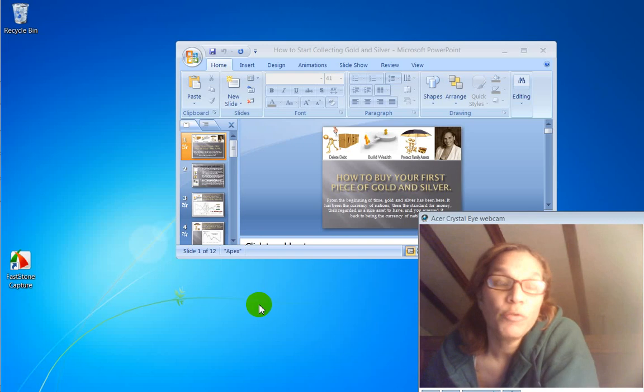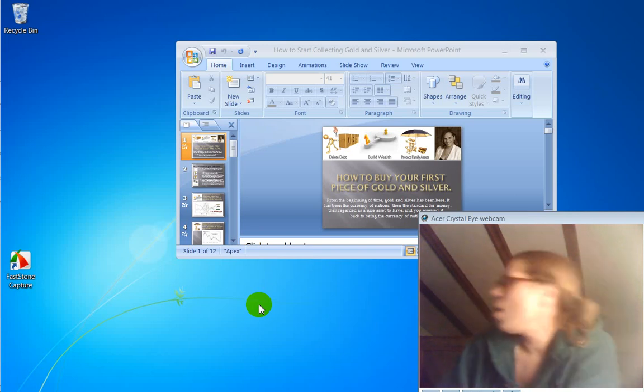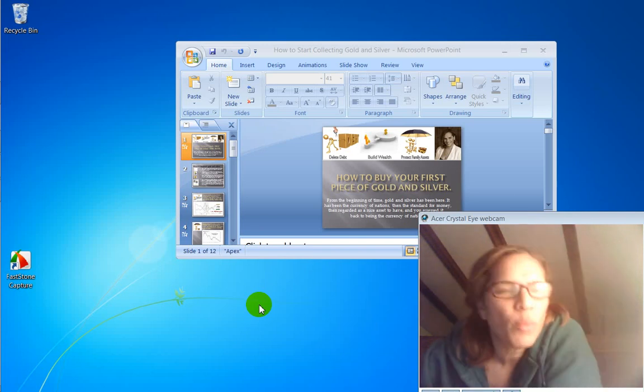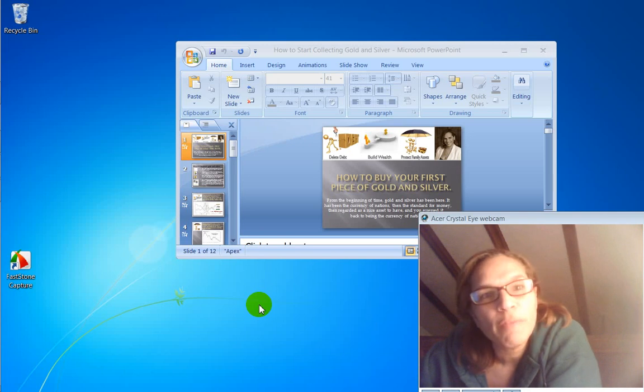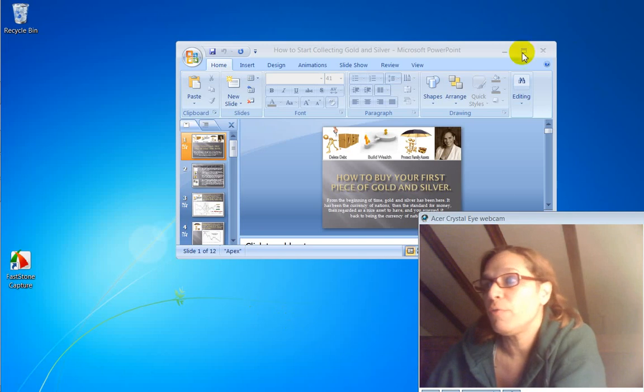Trudy Behrman here of TrudyBehrman.com, host of Debt-Free Wealth Radio. It is actually almost 2:30 in the morning and I'm just going to make a really quick video here. I was contacted on Facebook asking how does someone go about getting started in gold and silver? They've been seeing all my posts and were very curious — they've got some money, they're moving it out of their 401k or whatever, and they just wanted to know how to get started.